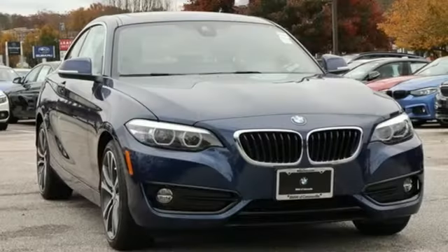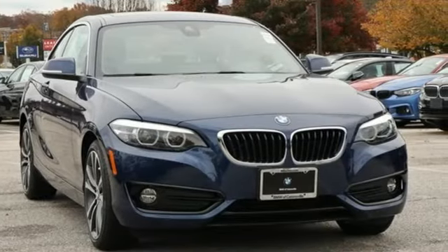BMW — the ultimate driving machine. Driving is believing. Test drive it today.